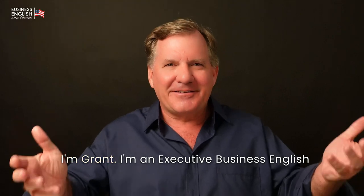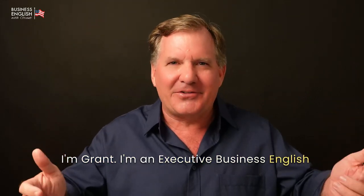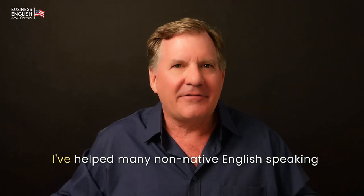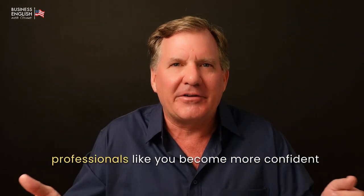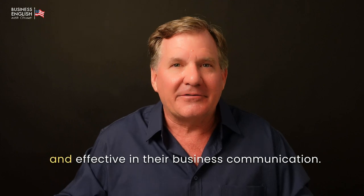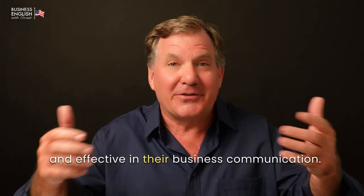I'm Grant. I'm an Executive Business English Communication Confidence Coach. I've helped many non-native English-speaking professionals like you become more confident and effective in their business communication.